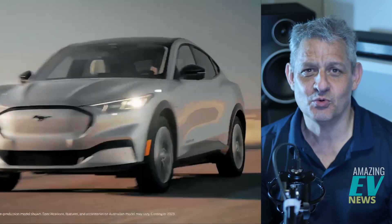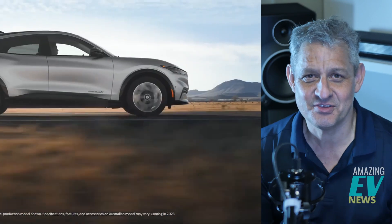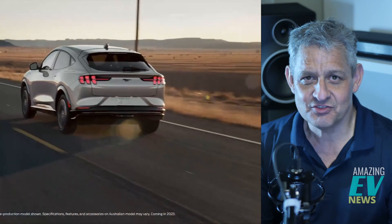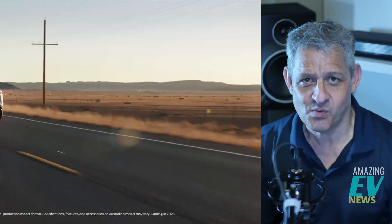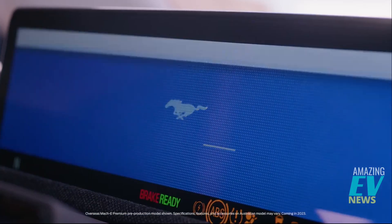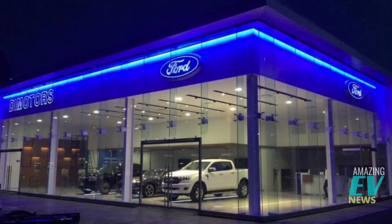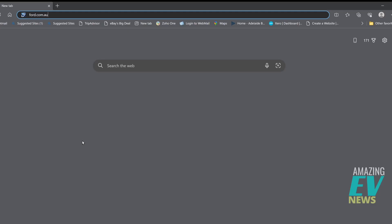Ford Australia announced last week that they opened orders and released specifications on the new Mustang Mach-E SUV. We thought let's jump on the website and see how you actually buy one. I'm Roscoe, this is Amazing EV News and we're based in Sydney, Australia. In the old days you'd wander down to your local Ford dealership, talk to your salesman, haggle a bit, go through some catalogs and make a choice. But now it's all online, so the first step is going to the ford.com.au website.